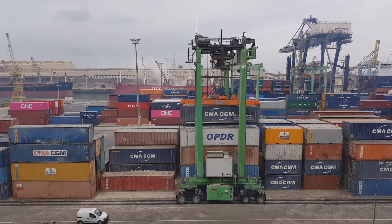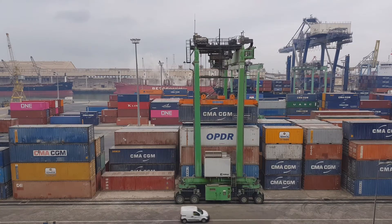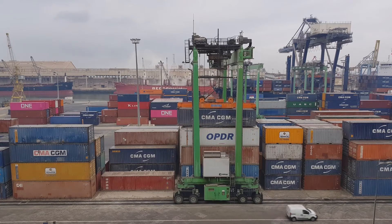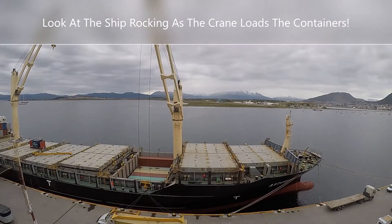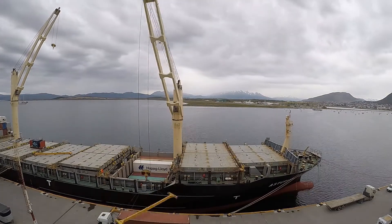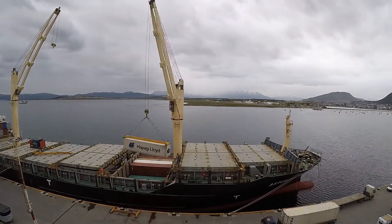Some of these container cranes are capable of stacking containers six to eight units high and can lift tens of tons. Some larger ships have built-in cranes that can offload trucks and also load containers right onto the ship. In this example, the ship's crane is stacking containers as if they were tiny Lego blocks.